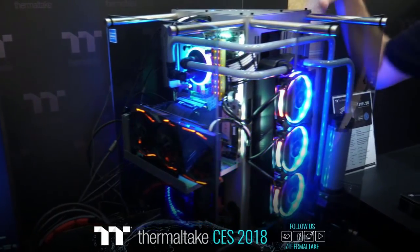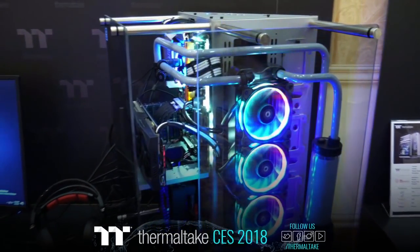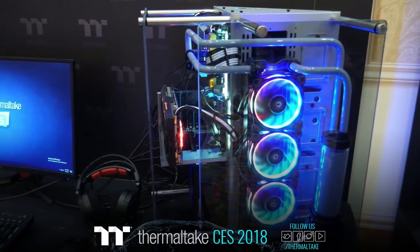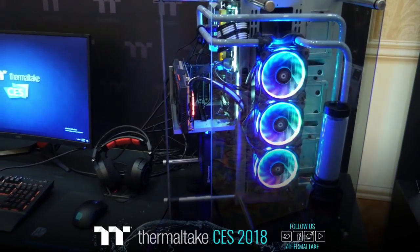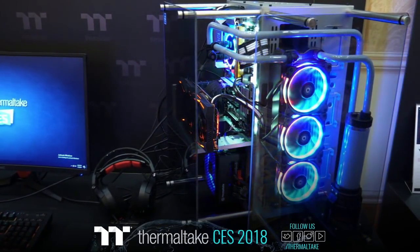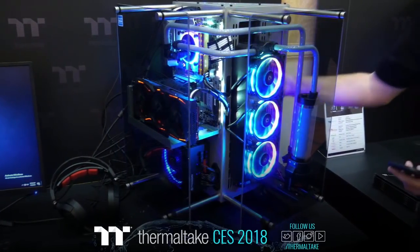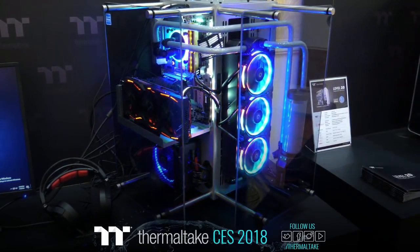This case follows the same suit as the Core P series, giving you a three-way placement option. You can lay the case down flat — it almost looks like a V8 motor when laid flat. It can also be mounted vertically, and it even has wall mount capability on the back as well.